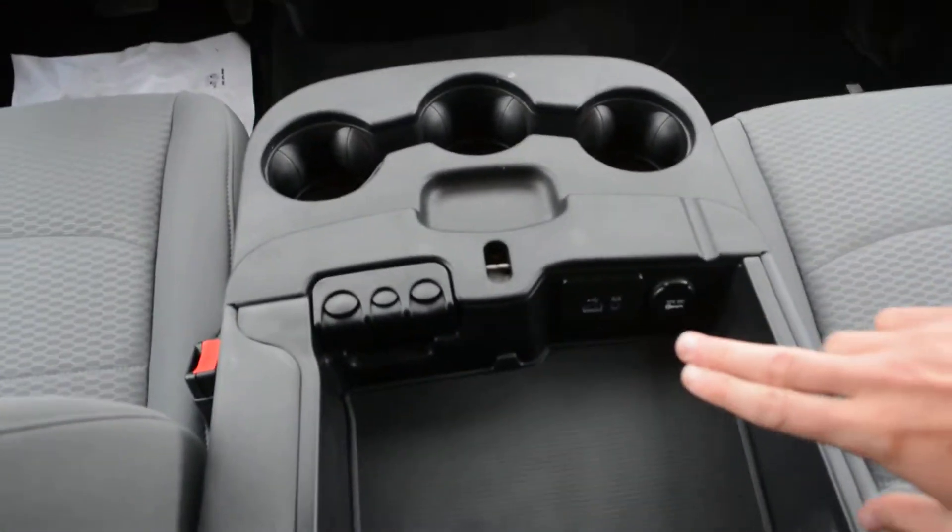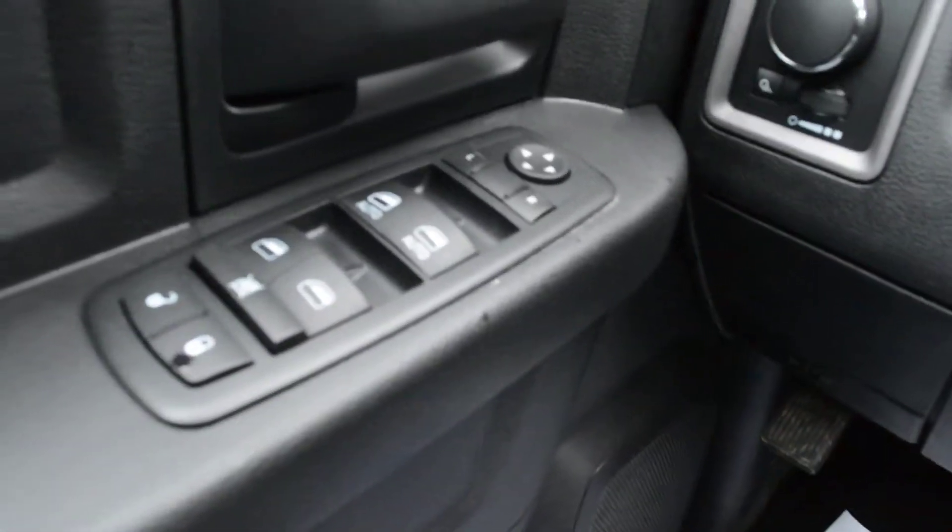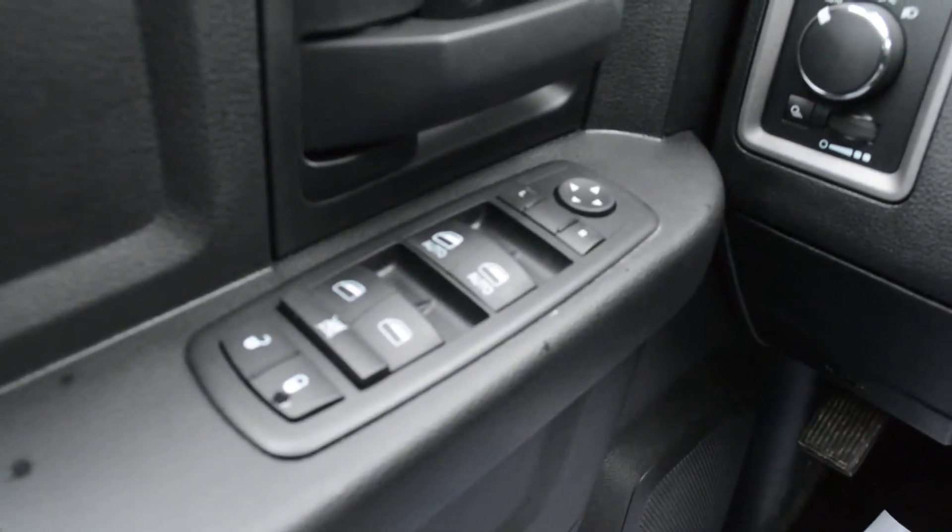You can see in that center console area you do have some media port hookups so you can easily stay connectable on the go. Up front you also have all your power windows, locks, and side mirrors equipped on the unit.